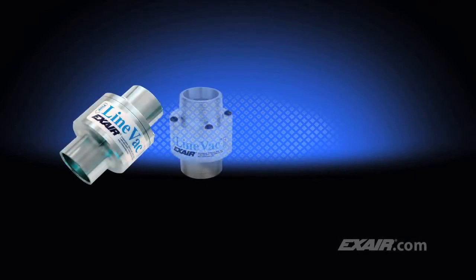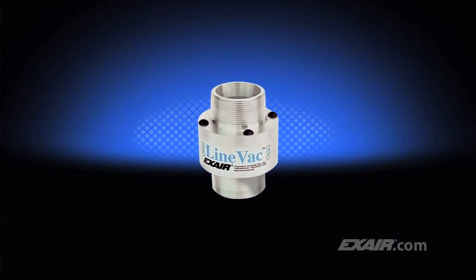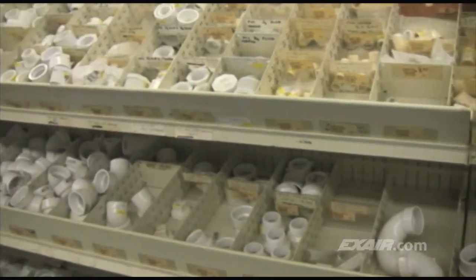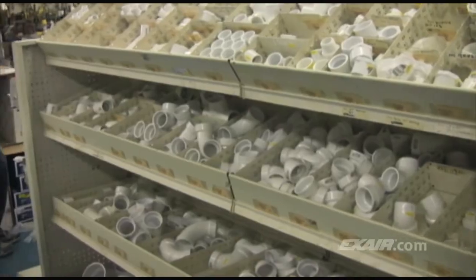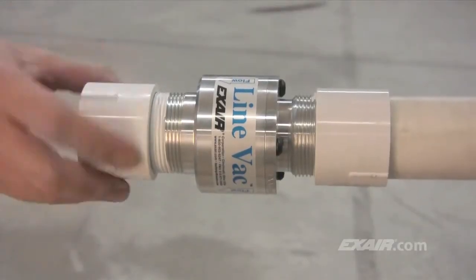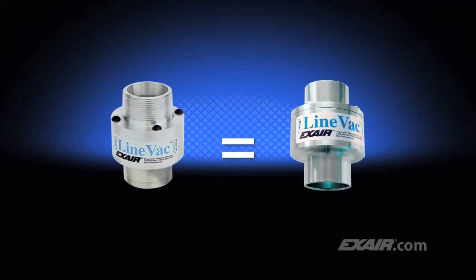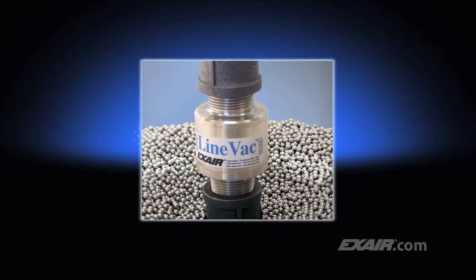Hexair's Lineback is available in a number of configurations and styles to suit your application. The threaded Lineback is a popular way to build a complete conveying system using ordinary pipe and fittings available at any home center, hardware store, or plumber supply. The MPT threads of the threaded Lineback are designed to easily mate with pipe couplers and fittings available at those stores. The performance is the same as the standard Lineback, and it's been used to convey anything from electrical wire nuts to ball bearings used for drawer slides.